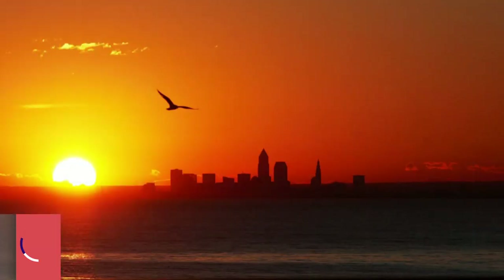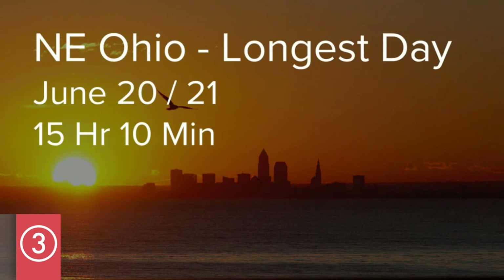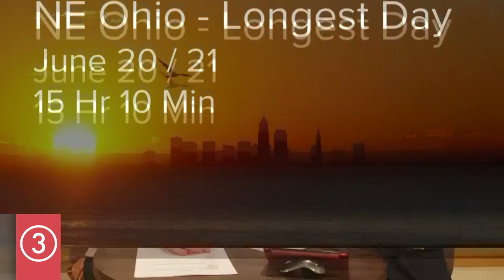Coming back home to Cleveland, our longest day — summer solstice, June 21st — is 15 hours and 10 minutes. So let's come back and now that we've compared, let's find out about the Earth and the Sun.